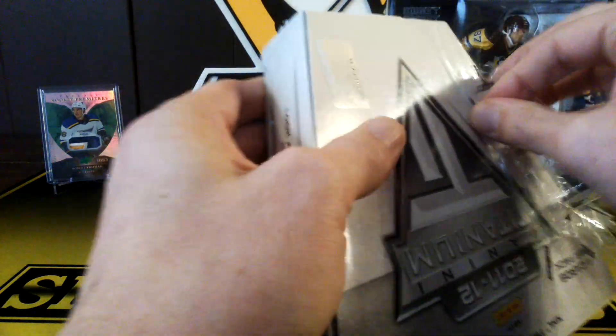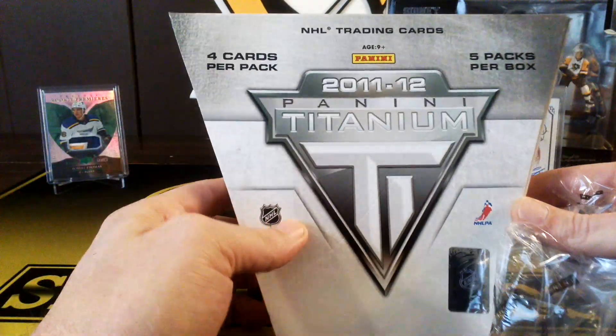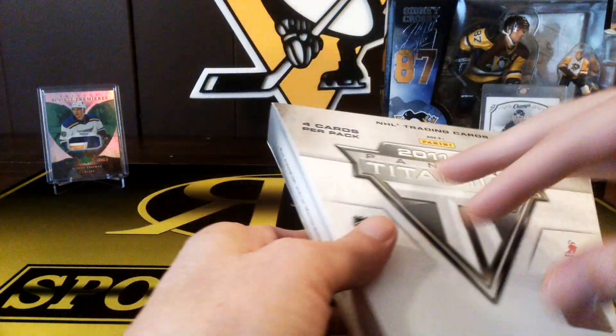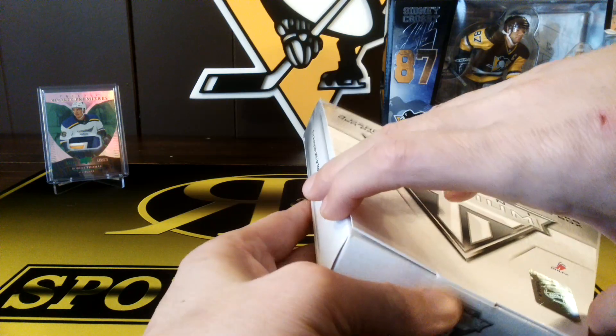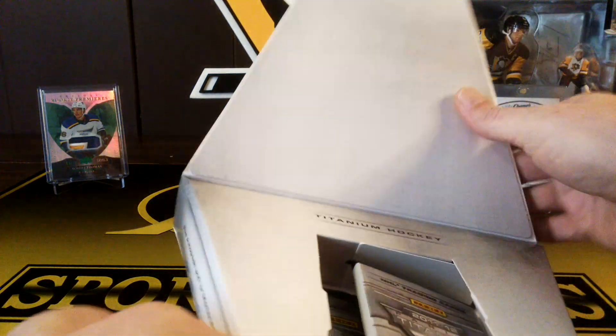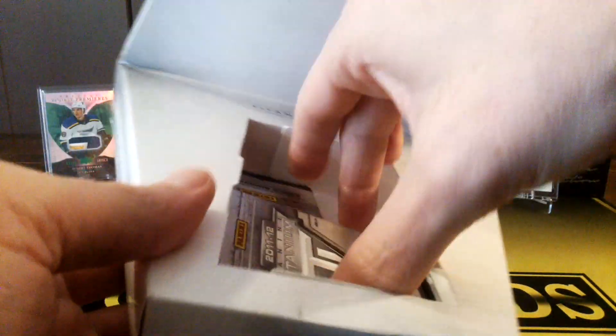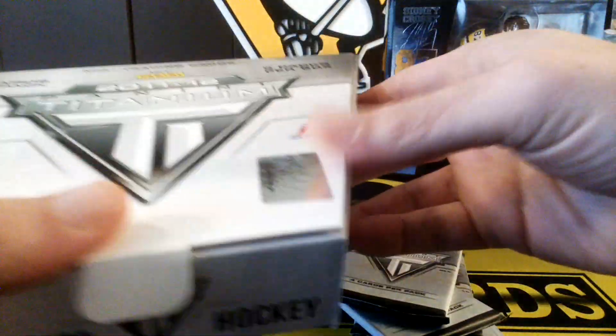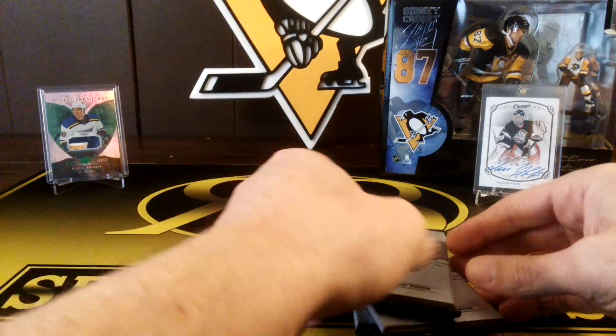That's a pretty good checklist of guys in this one. Cool box — it's a cool shaped box, I don't know if you've ever seen these. Pretty cool. Some of the packs are kind of loose in there. Let's see what we get here.